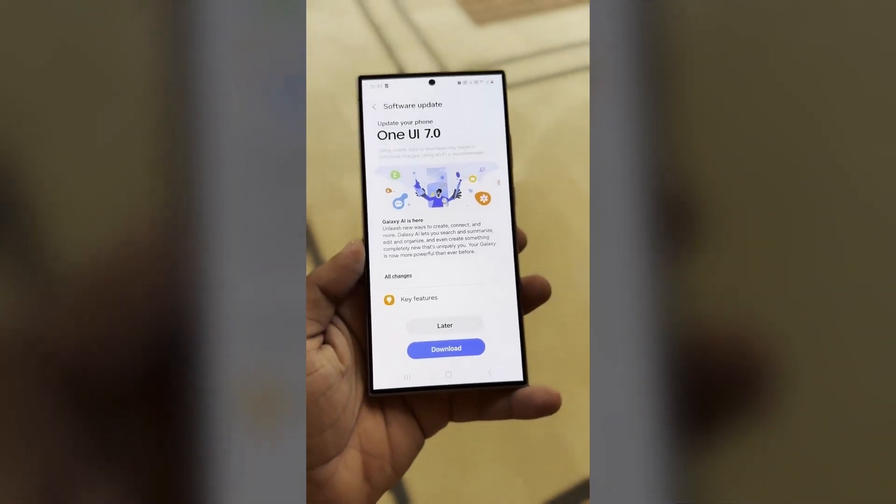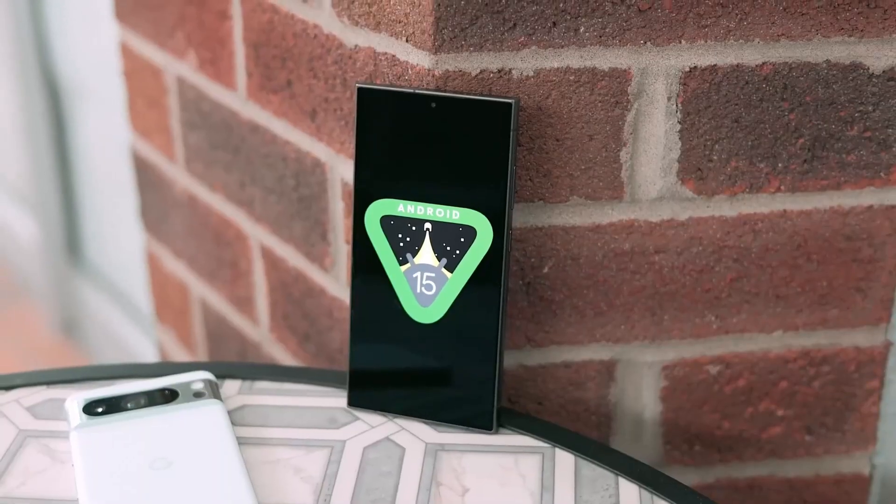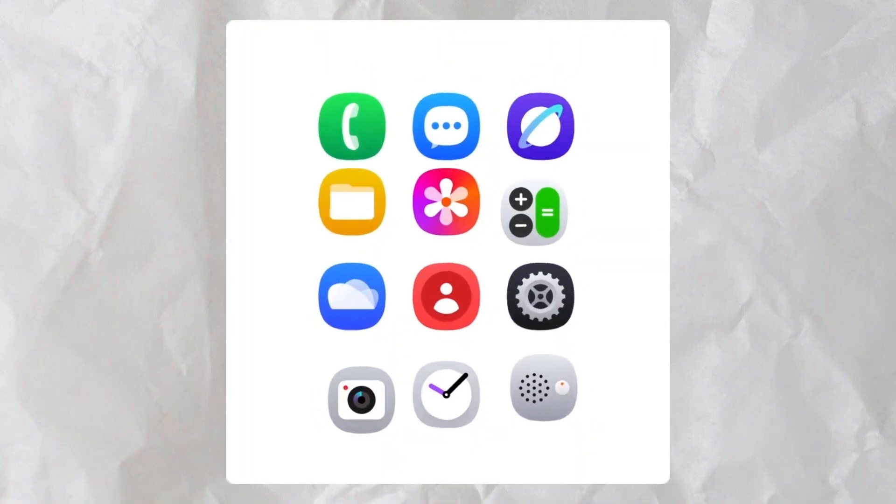There's been considerable debate surrounding Samsung's release plans for One UI 7.0, but a newly leaked roadmap may offer some clarity on the beta program. Here's what we know so far.